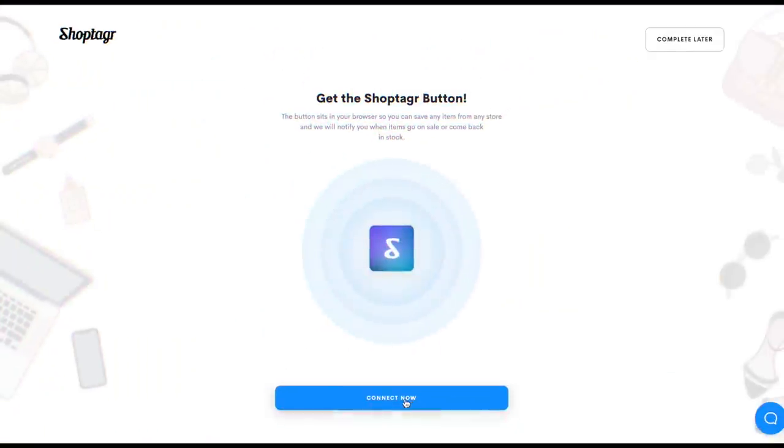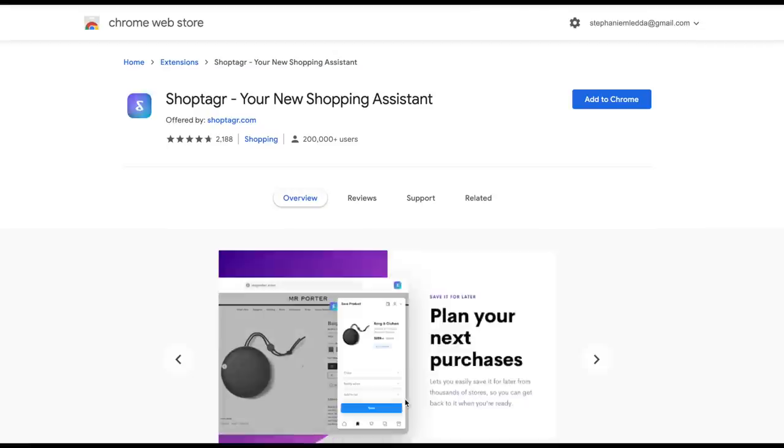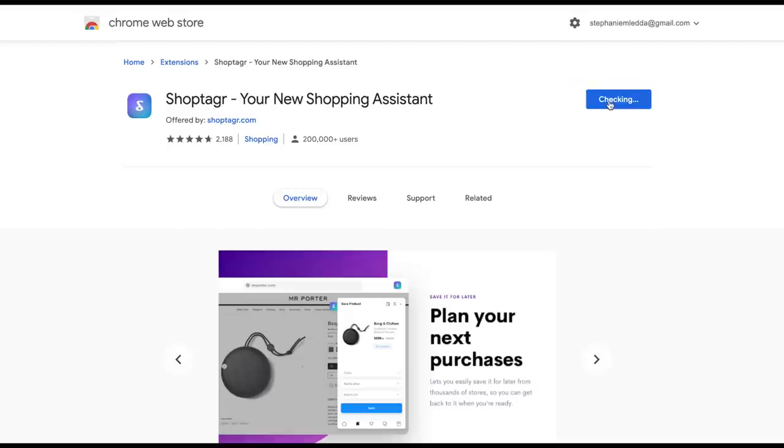Really quick before we get into the haul, I wanted to share one of my new favorite online shopping tools — it's called ShopTagger, and I am partnering with them for this video. If you have not downloaded this app yet, you need to, because it's amazing. If you're an online shopper it can save you so much money. Let me show you really quick how it works and then we will get into the haul. The first thing you want to do is download the extension for Google Chrome.